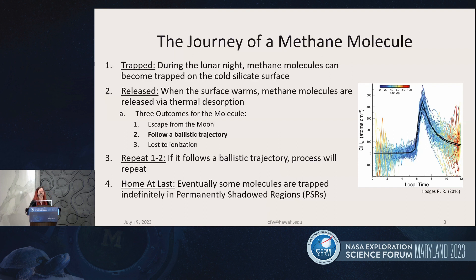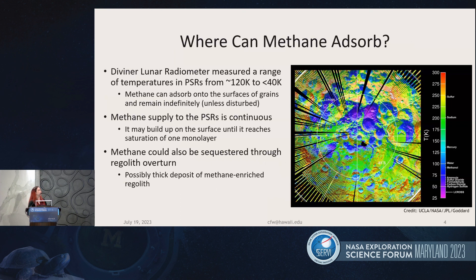If the molecule follows the ballistic trajectory and migrates, it will repeat this process multiple times until it lands on a very cold surface where it is no longer able to be thermally desorbed — so it's finally home at last. Most of these surfaces are believed to be in the PSRs. PSR temperatures are great for trapping adsorbed methane permanently, unless an outside source like a micrometeorite impact releases it. Based on that plot showing potential methane migration, it could be a continuous source to the PSRs, building up over time until reaching a saturation level of one monolayer. This methane could also be sequestered to create a larger deposit in the PSRs by regolith overturn.